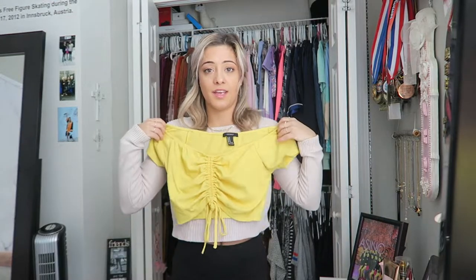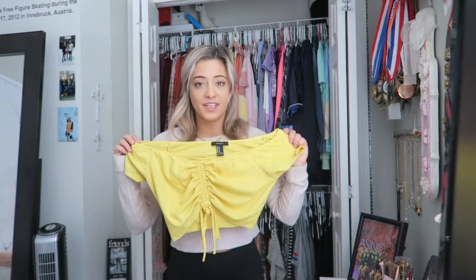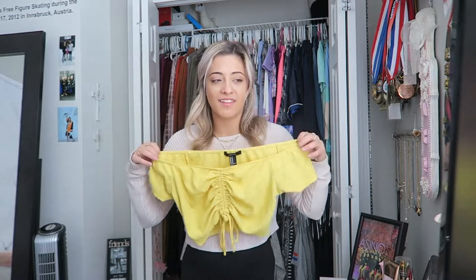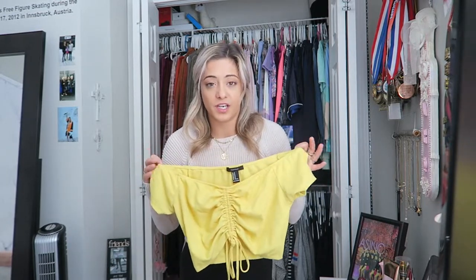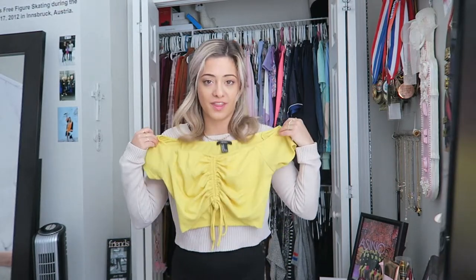We've got this little yellow crop top — super cute. I do love this, but I just don't think I wore it enough while I've had it to keep it. I can't wear it right now because it is winter, but I didn't wear it that often in the summertime either. And I do have a ton of yellow tops. So we're going to part ways with this girl.